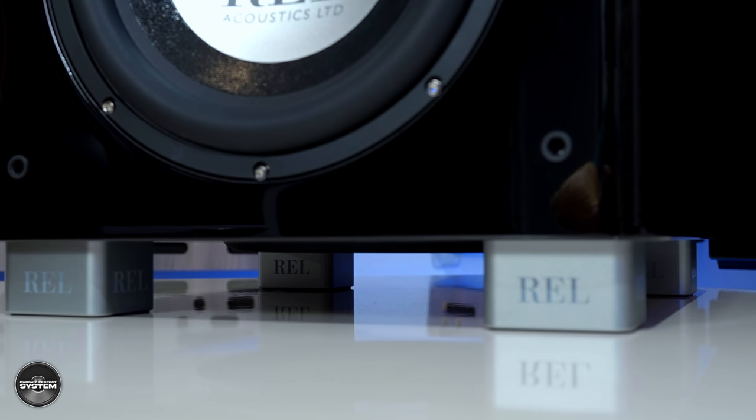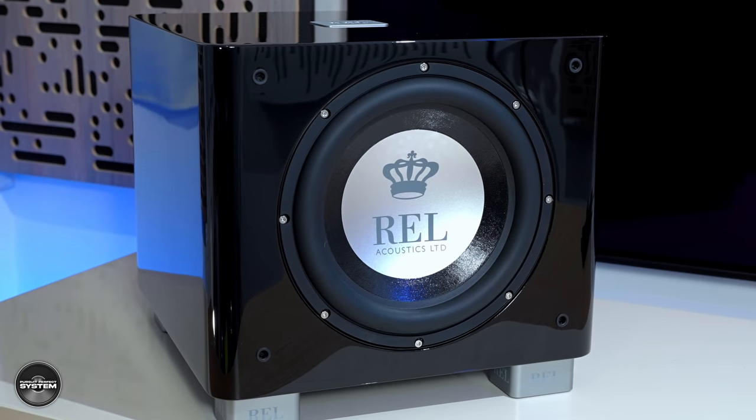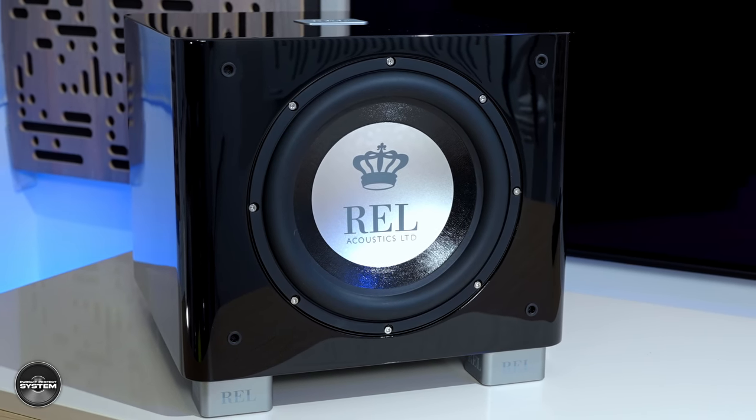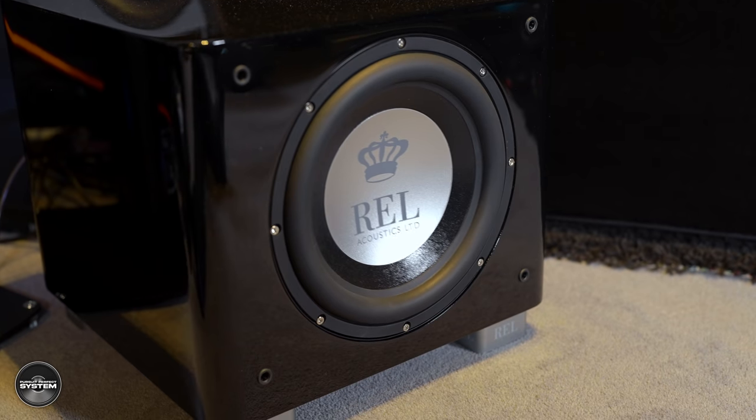I really like it with the grill off so we can see the speaker driver. REL told me that when designing the new TX subwoofers they started with the feet — all of the TX range have brand new feet in different sizes and masses based around the overall size and mass of each subwoofer. More importantly, these new TX subwoofers have brand new fiber alloy drivers. In the T9X there is a 10-inch long-throw active driver at the front and a brand new 10-inch passive radiator. REL say the fiber alloy material is more nimble, faster, and recovers quicker.